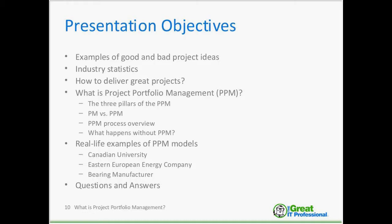Let me give you the overview of the topics we're going to cover in the next hour or so.